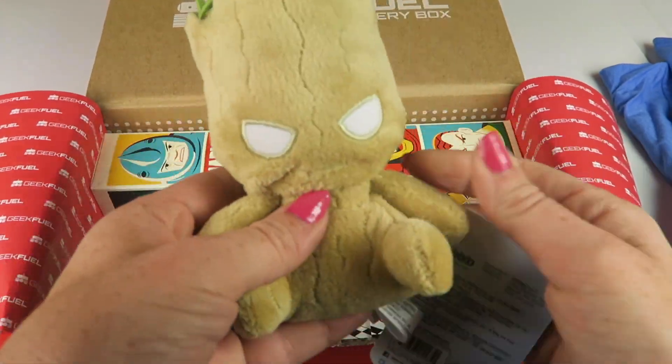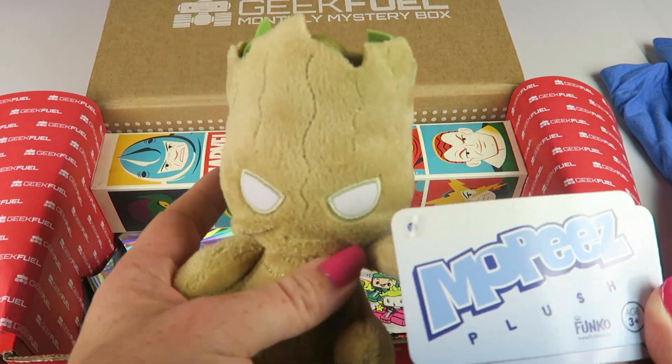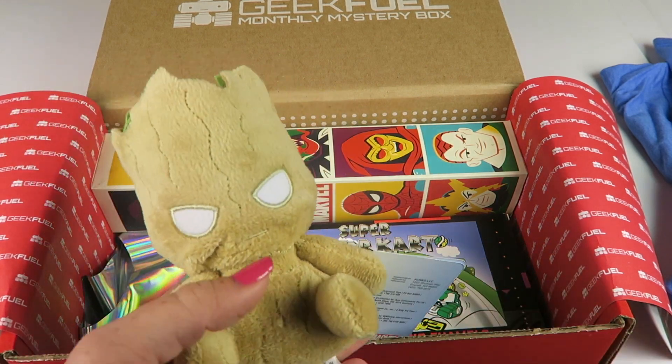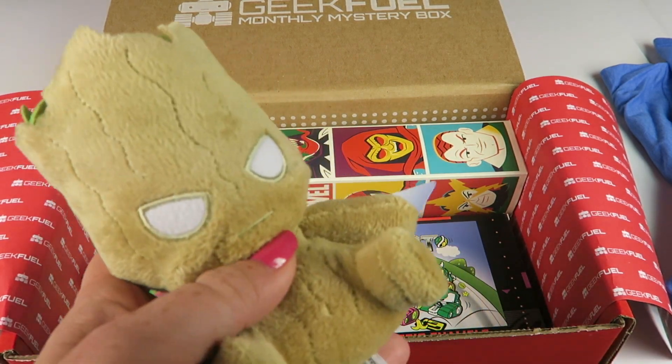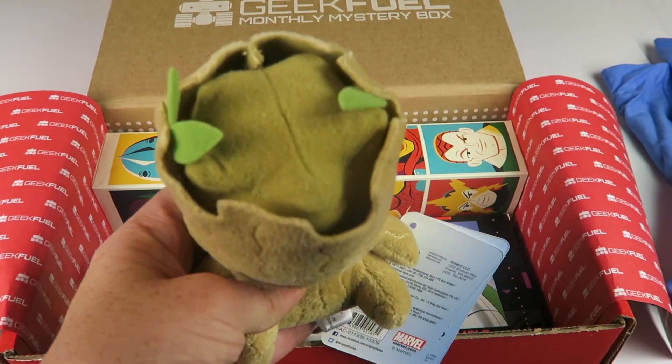We have a little baby Groot — Mopeez. It's a plush line through Funko and each box contained either Rocket or Groot. I'm glad we got Groot.